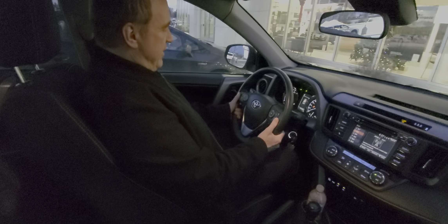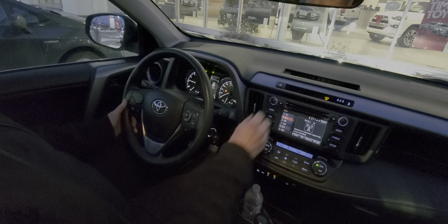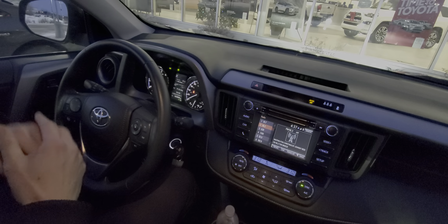Tilt and telescopic steering on this. Bluetooth with audio controls on the steering wheel. You also have your controls for the pre-collision system.